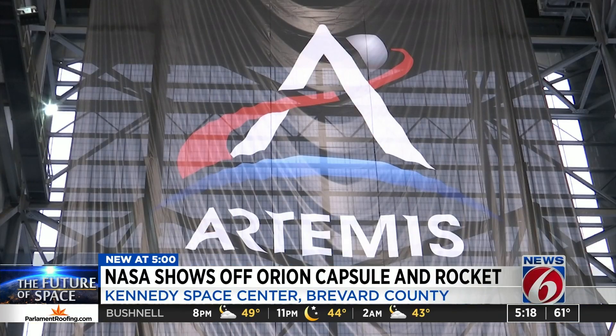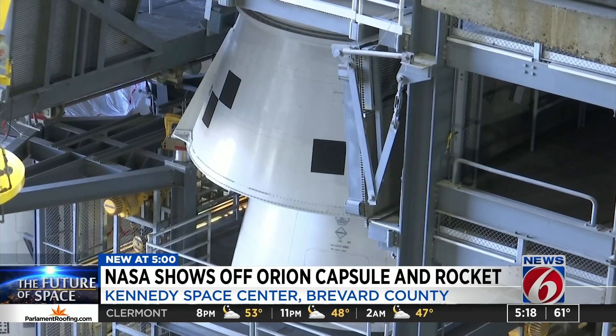And by the year 2024, NASA still plans on SLS sending the astronauts to the moon. And Artemis 1 would become the first launch at launch pad 39B since 2009.